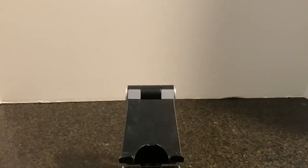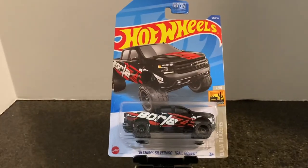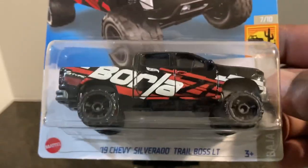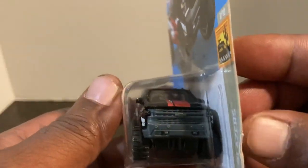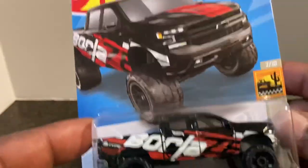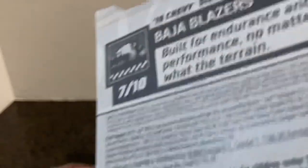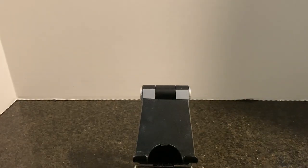Next we have the 2019 Chevy Silverado Trail Boss LT in Borla deco. I'm a big fan of this casting so I was going to pick it up whatever color or deco it had. It's from the Baja Blazer set, number seven of ten. There's the rear, the side, the front, the top, and the card art. This is from the B case. Will you pick it up or pass? I say pick it up.